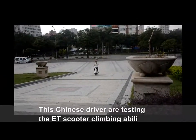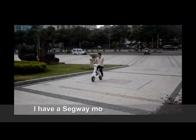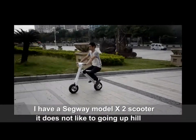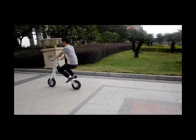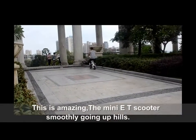This Chinese driver is testing the E.T. Scooter's climbing ability. I have a Segway Model X2 scooter — it does not like going uphill. This is amazing: the Mini E.T. Scooter smoothly goes up hills.